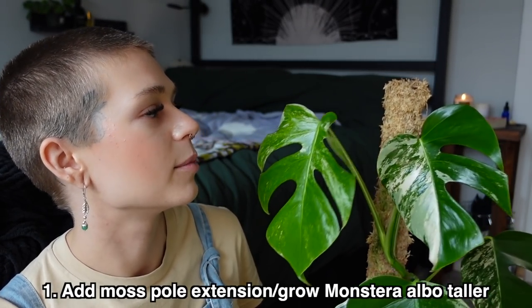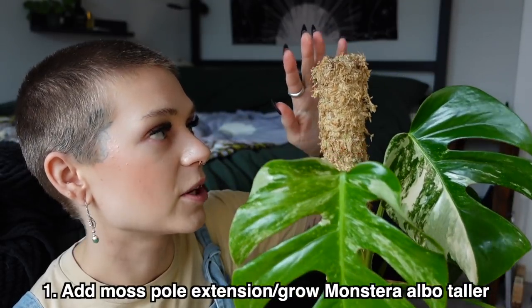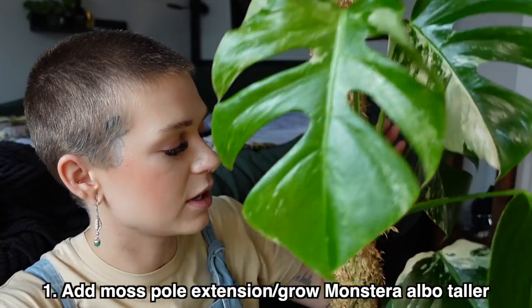Let's get into the plants! Okay, so my first goal — these aren't in any particular order — is regarding my Monstera elbowiana. She's beside me right here and my goal for this plant for 2022 is to extend her moss pole. I would love to have this plant become a lot taller, to the point where I have to purchase a moss pole extension from Tropholia.